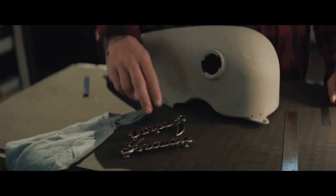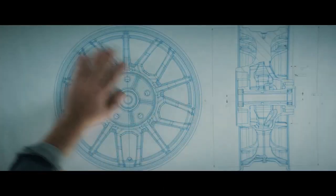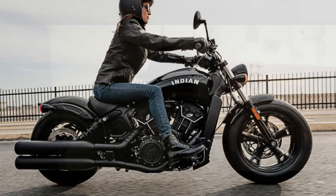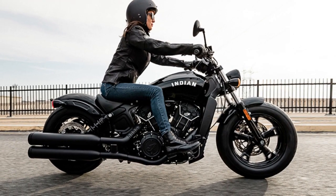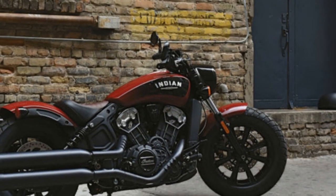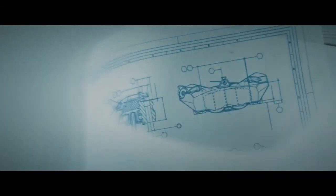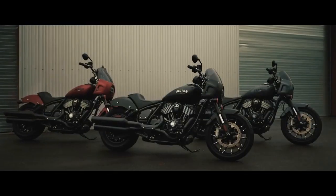In the world of motorcycles, where innovation and tradition converge, few names evoke the same reverence and admiration as Indian Motorcycle. For over a century, Indian has been synonymous with craftsmanship, performance, and a distinctive sense of style. One of their most celebrated creations, the Indian Scout Bobber, continues to captivate motorcycle enthusiasts worldwide with its timeless design and contemporary performance. In this article, we delve into the legacy, features, and allure of the Indian Scout Bobber.